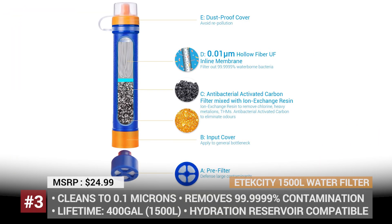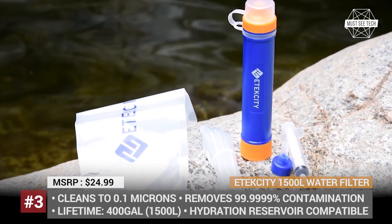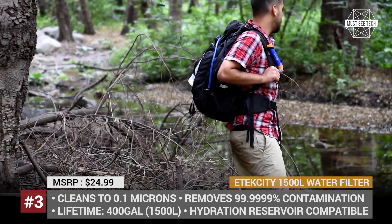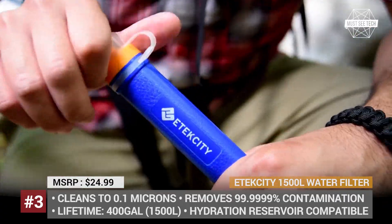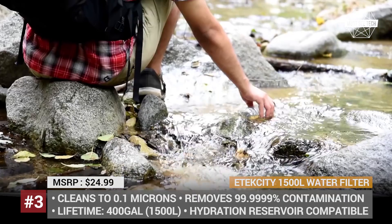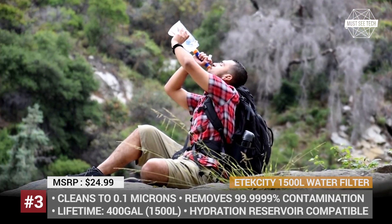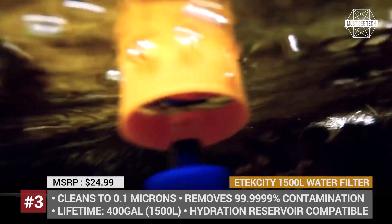E-Tech City Personal Camping Water Filter. The California-based E-Tech City was established in 2011 as a consumer electronics and smart living brand, but has since also expanded into the outdoor equipment industry. Four years ago, the company introduced its personal water filter product. It has a tube-like construction and uses a hollow fiber UF membrane and carbon fiber filter to remove contaminants up to 0.1 micron. The E-Tech City filter has a 1 year or 400 gallon warranty and can be connected to an optional hydration reservoir.